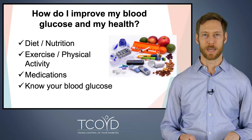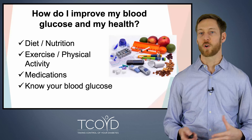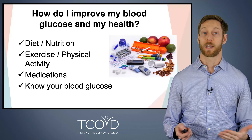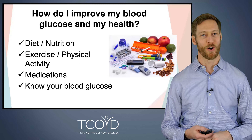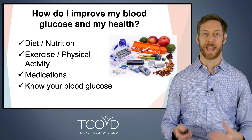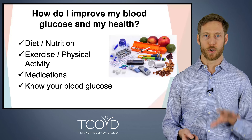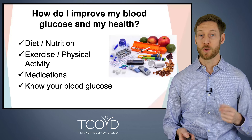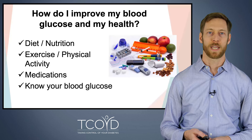So what about treating type 2 diabetes? How do we actually improve your blood glucose and your health? Of course, we use medications, and we'll be talking about some of those today. But we can't forget how important diet is, as well as exercise and physical activity, and also the ability to monitor your own blood glucose so you know what's going on with your blood sugar.